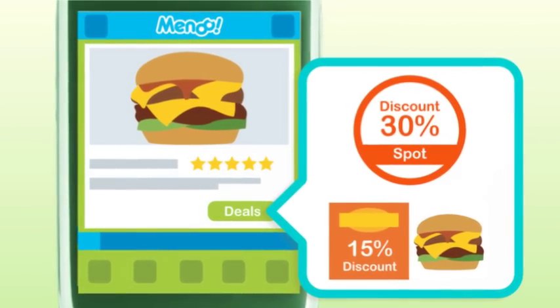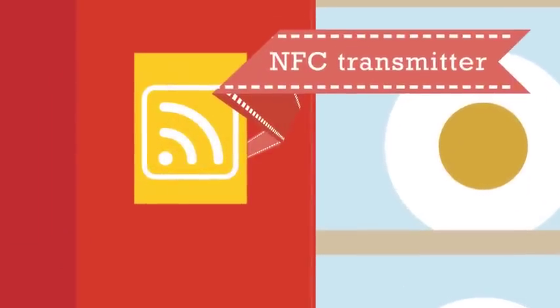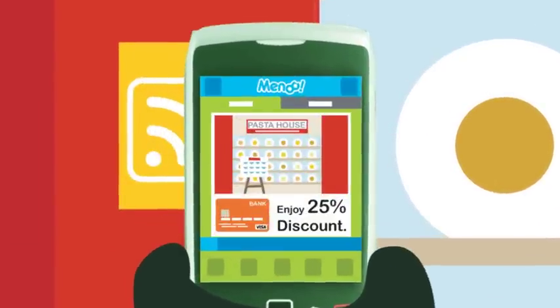And the best thing is, if you spot a restaurant in front of you, look for an NFC transmitter near the door. Tap it with your phone, and Menu will show your promo deals.